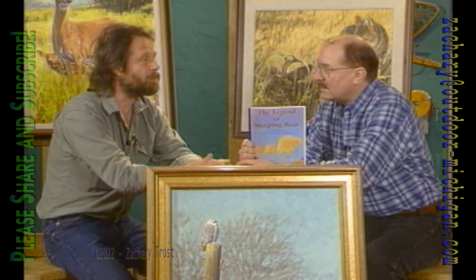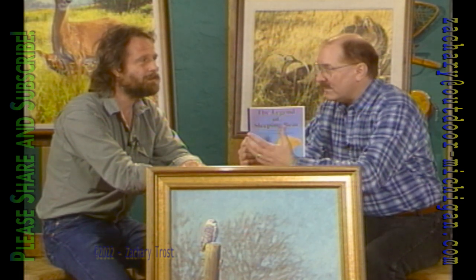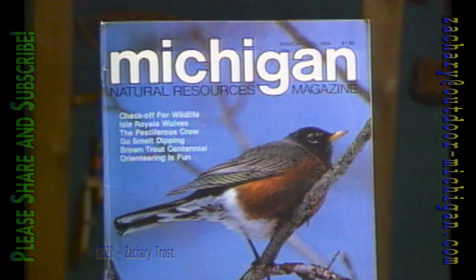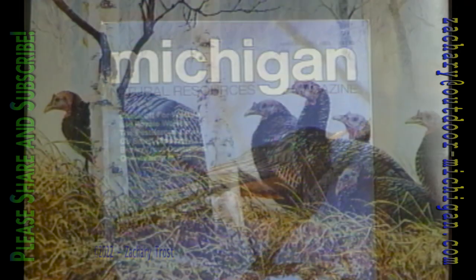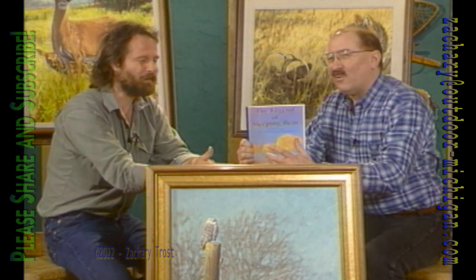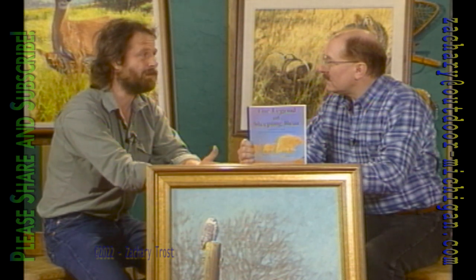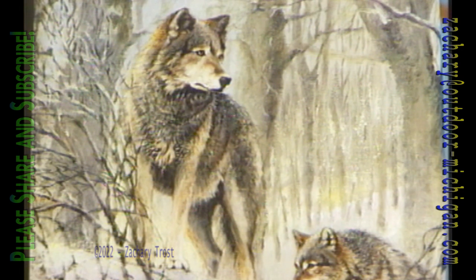Heisberg van Frankenhuizen was born and raised in the Netherlands, lived there for 24 years, and came to America in 1976 specifically to work for Michigan Natural Resources magazine, where he was the artist for 17 years. Recently the magazine went into private ownership and he lost his job, because the new owners already had their own art director and photographer.